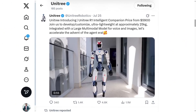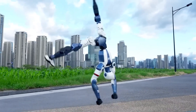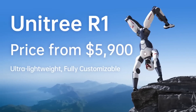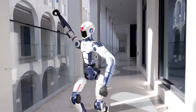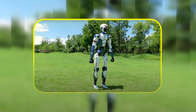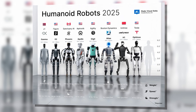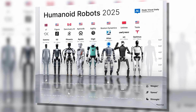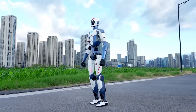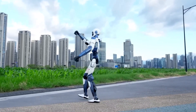Brace yourselves — the humanoid robot market just got a seismic shock. China's Unitree just unveiled a full-sized, back-flipping, factory-ready humanoid robot for less than the price of a used car. At just $5,900, the R1 isn't just undercutting the competition, it's obliterating the rulebook. And while Tesla, Figure AI, and Boston Dynamics scramble to slash their prices, Unitree's already moving on to the next phase — taking its robots public. But wait, this is just one of five insane humanoid breakthroughs you need to see today.